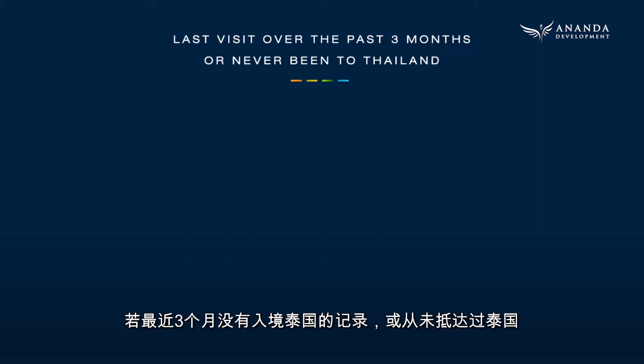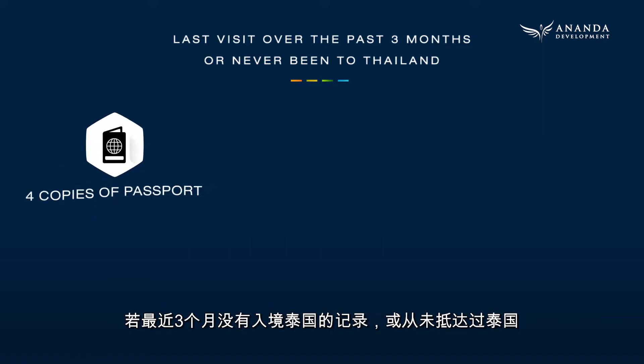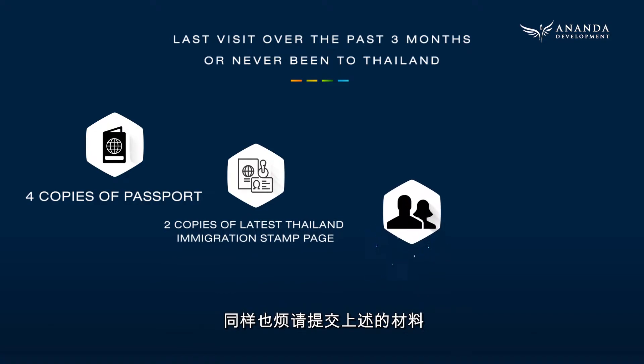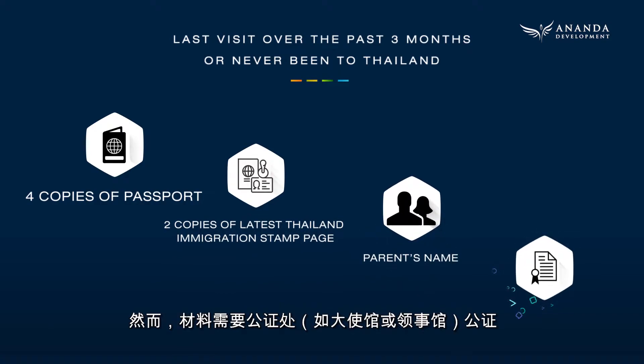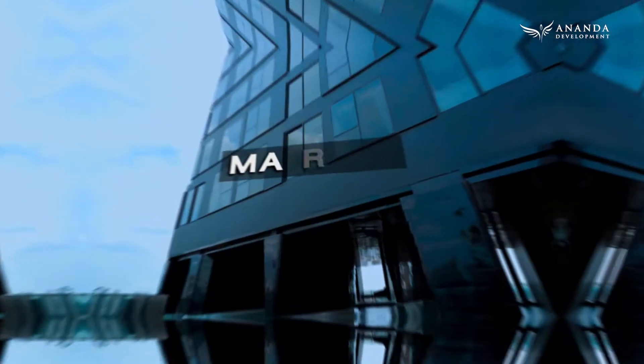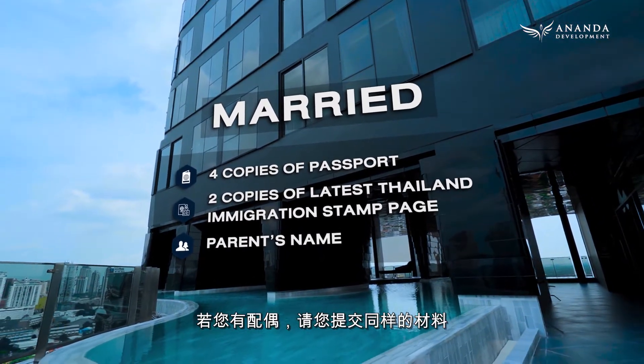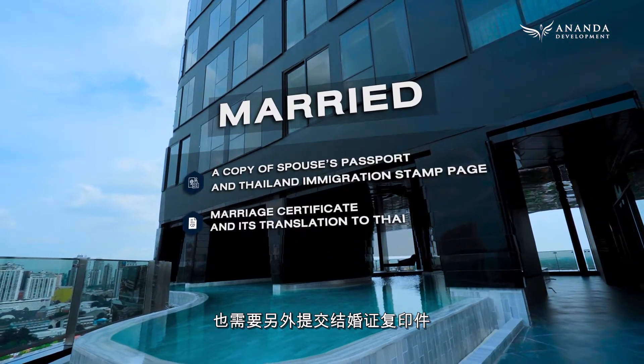If it has been more than three months since your last visit to Thailand, or if you've never been, please submit the same documents mentioned earlier. However, they are to be certified by a notary public, such as one from your embassy or consulate. If you have a spouse, you will also be required to submit the same documents along with a copy of your marriage certificate.